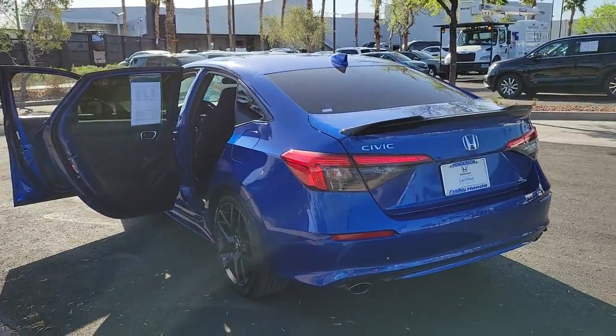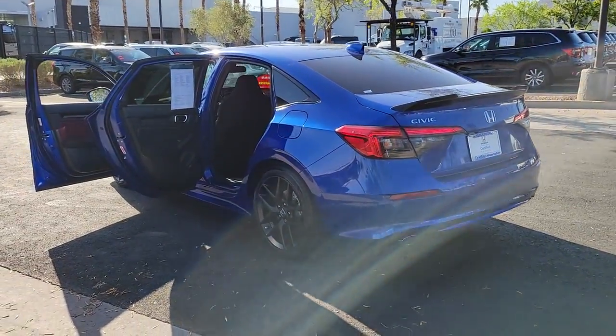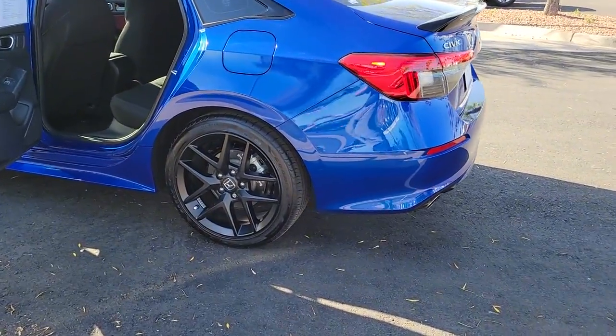These are just some of the great options this vehicle comes with: backup camera, blind spot monitor, leather steering wheel.